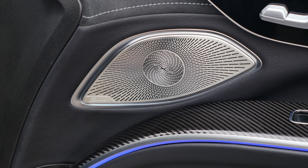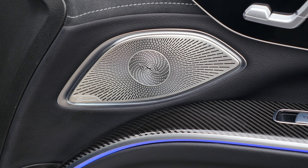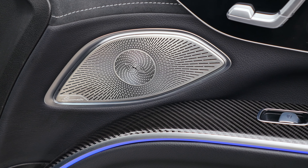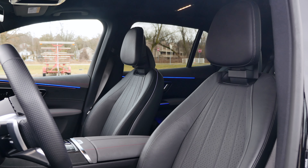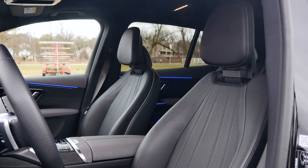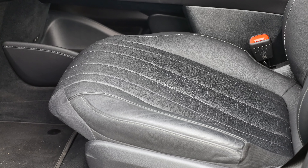The standard Burmester 3D audio system with Dolby Atmos offers phenomenal sound quality at all volume levels, no matter what type of music you're listening to, and you have different DSP modes to choose from. The multi-contour front seats with massage, standard on the pinnacle trim, are excellent — extremely comfortable with lots of padding and good adjustability with decent support.